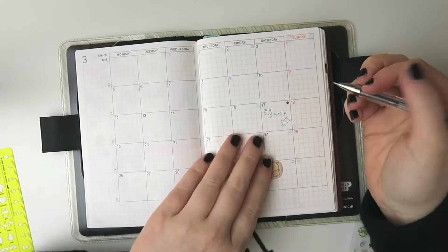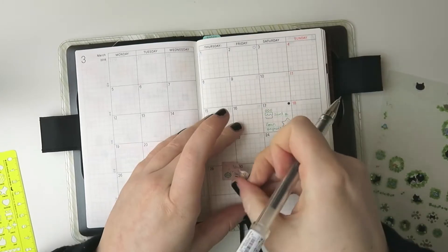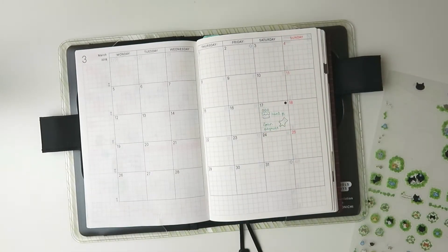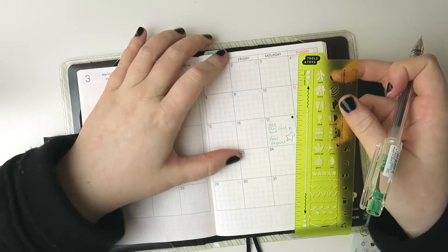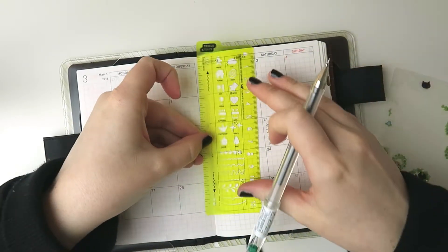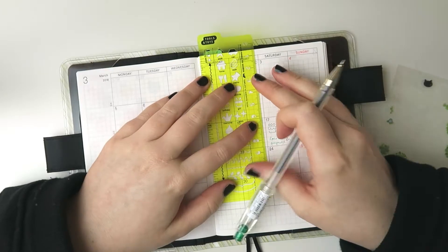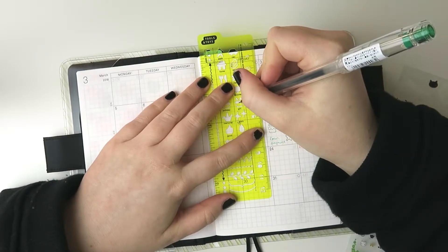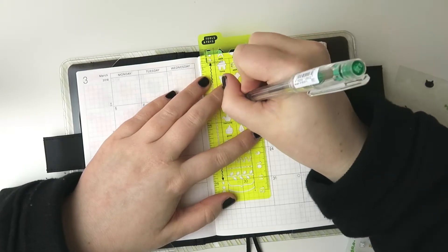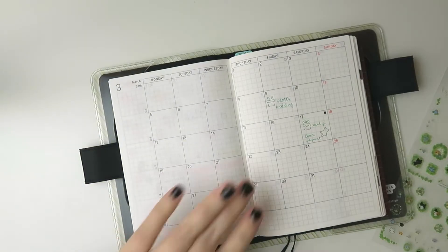I'll make it work. An old co-worker is actually getting married on the ninth, so my sister and I are going to be going to that wedding. I'll put the little gift icon — I think that one would be cute.